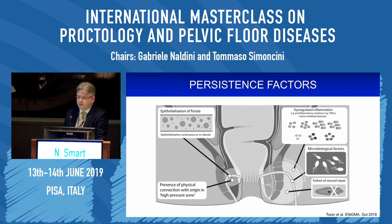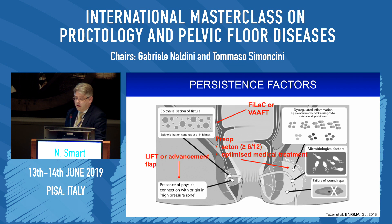The importance of understanding these persistence factors is that they impact upon treatment options. Where there is epithelialisation, you want to ensure the tract has its epithelium removed to promote healing. If it is in the high pressure zone, that is where LIFT and the advancement flap come into play. If it is a hostile environment with dysregulated inflammation and complex microbiological factors, that is where the Seton comes in — allowing control and helping optimise medical treatment. Perioperative targeted interventions like antibiotics can also address microbiological factors and augment other treatments.